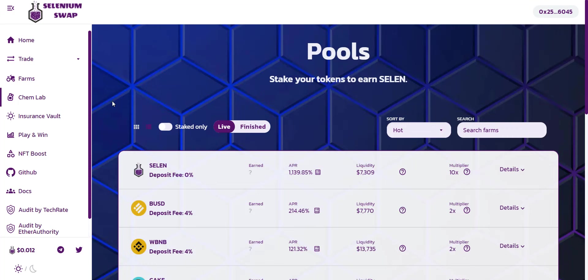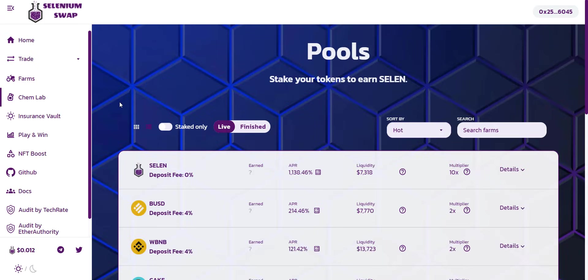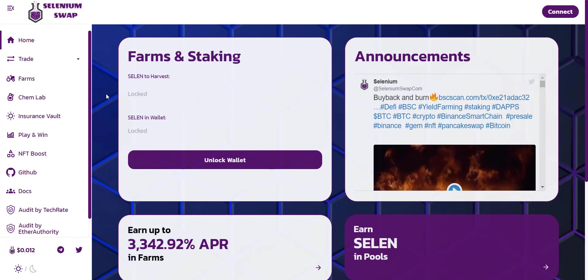You can choose your preferred tokens to stake and get rewarded in SELEN. From here you will get all the community links of the project, which I will also share in the video description so you can join and stay updated. This is all about Selenium Swap. If you want to buy this token, buy it now — as the project grows, the token price will also grow rapidly and you can make some decent profit. You can also do staking and farming to earn massive rewards.